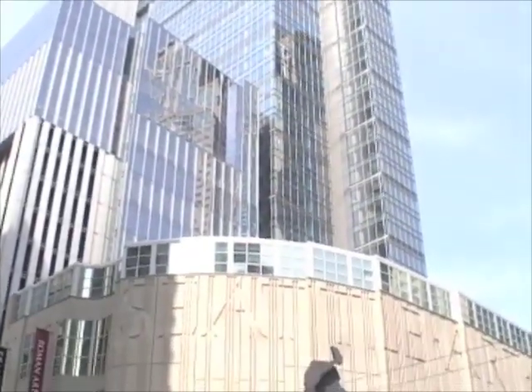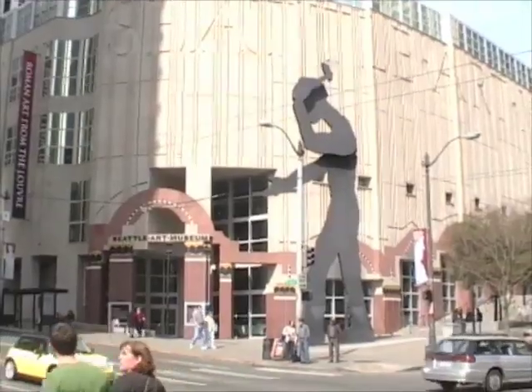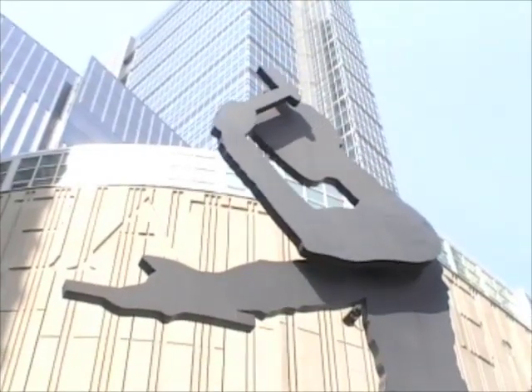Nestled between the skyscrapers, you'll find the Seattle Art Museum, with its terra cotta exterior and its working man statue greeting you at the entrance.